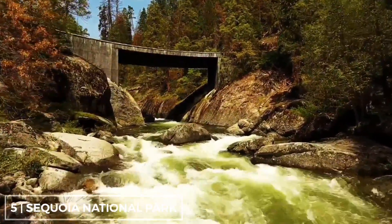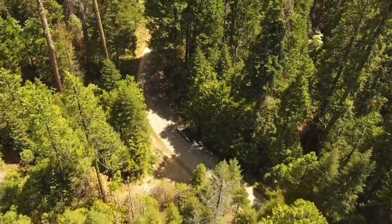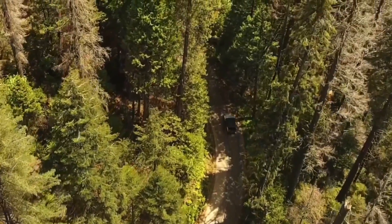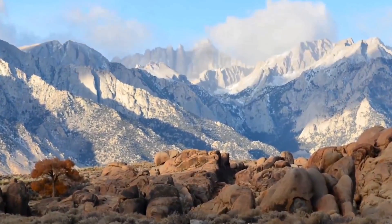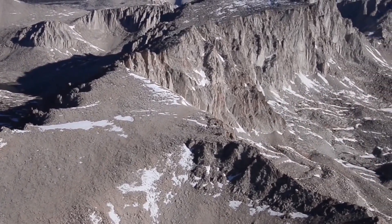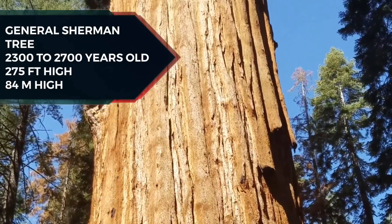Sequoia National Park is located in the southern Sierra Nevada east of Visalia, California. The park was established on September 25, 1890 to protect 404,064 acres of forested mountainous terrain. Encompassing a vertical relief of nearly 13,000 feet, the park contains the highest point in the contiguous United States, Mount Whitney, at 14,505 feet above sea level. The park is notable for its giant sequoia trees, including the General Sherman tree, the largest tree on earth by volume.